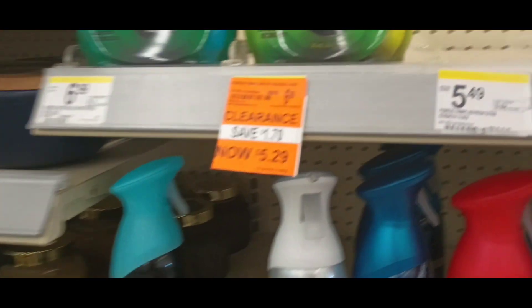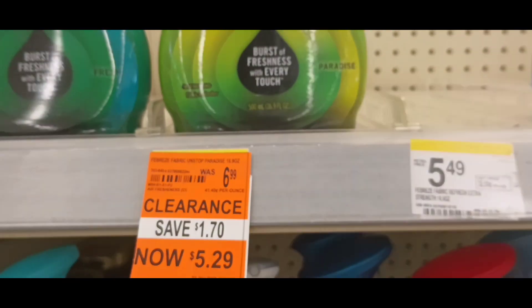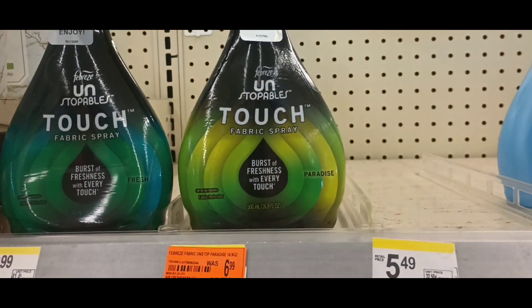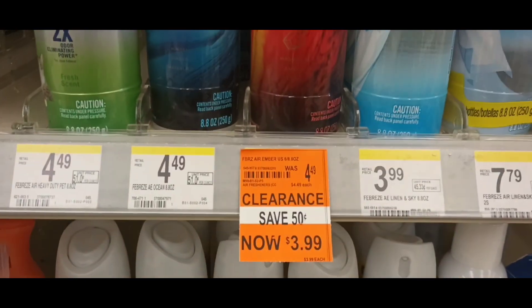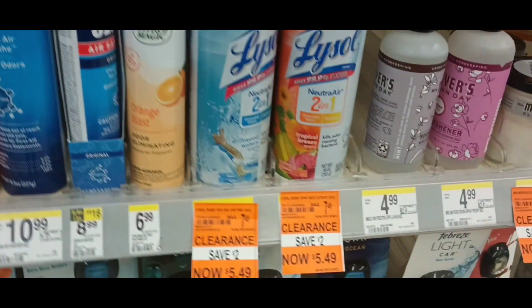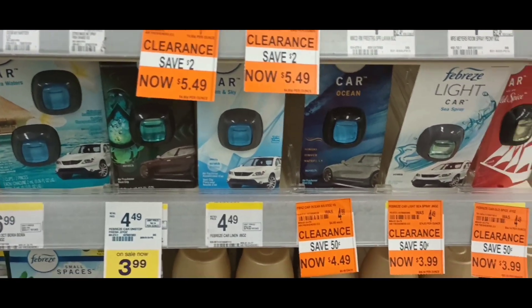Febreze Unstoppable Touch Fabric Sprays — this one is on clearance for $5.29, and there are $3 coupons in this week's Save insert. We also received buy one, get one free coupons for Febreze air products. This one is on clearance for $3.99, and this one is clearance for $3.49. I think you can use these coupons on the car clips too.